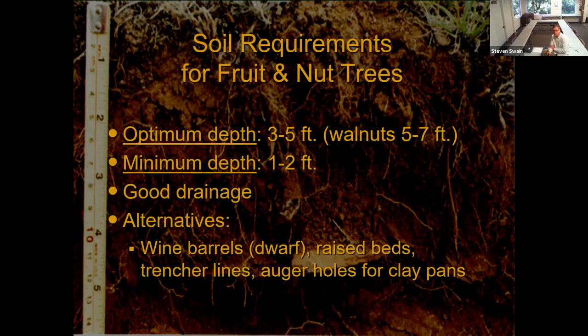Alternatives if you don't have adequate soil include wine barrels — though they're pretty small, so stick with dwarf varietals. You can build raised beds, put in trencher lines with French drains underneath, or auger holes in clay pans — though augering only works if you've got decent drainage underneath, otherwise you're creating giant swimming pools that will fill with water and kill your trees. These alternatives are very site specific but can work to varying degrees.